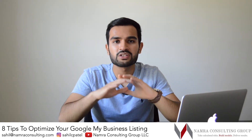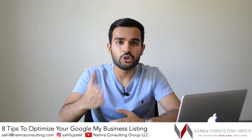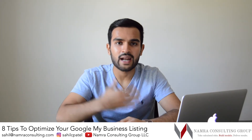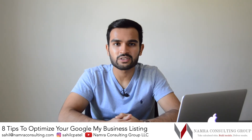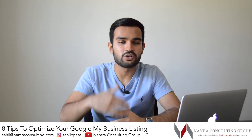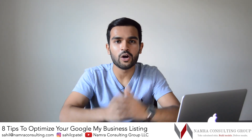So there you have it, guys. Hopefully you found these tips to be helpful. If you have questions about any of the things I mentioned, please drop a comment below. Creating and optimizing your Google listing is a service that our company offers, so if you're comfortable leaving the task in the hands of experts, or you just don't have time because you're focusing on operating decisions, please reach out to us — we would absolutely love to discuss and help out.